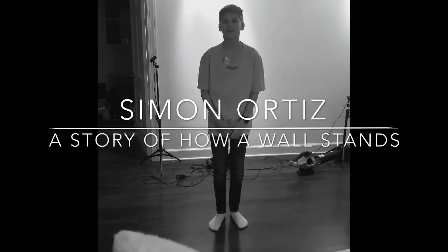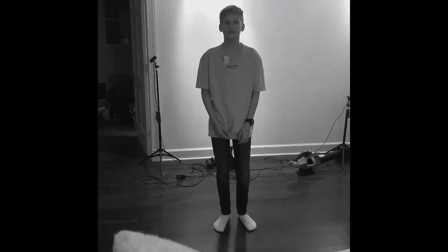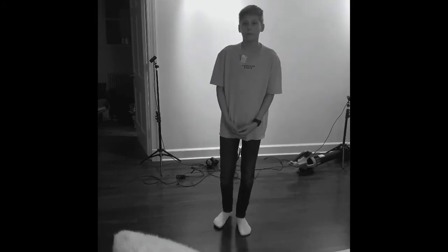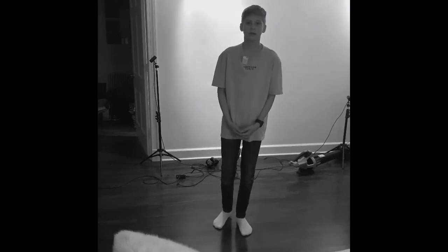A Story of How a Wall Stands by Simon Ortiz. At Acoma, there is a wall almost 400 years old which supports hundreds of tons of dirt and bones. It's a graveyard built on a steep incline and it looks like it's about to fall down the incline, but it will not for a long time.